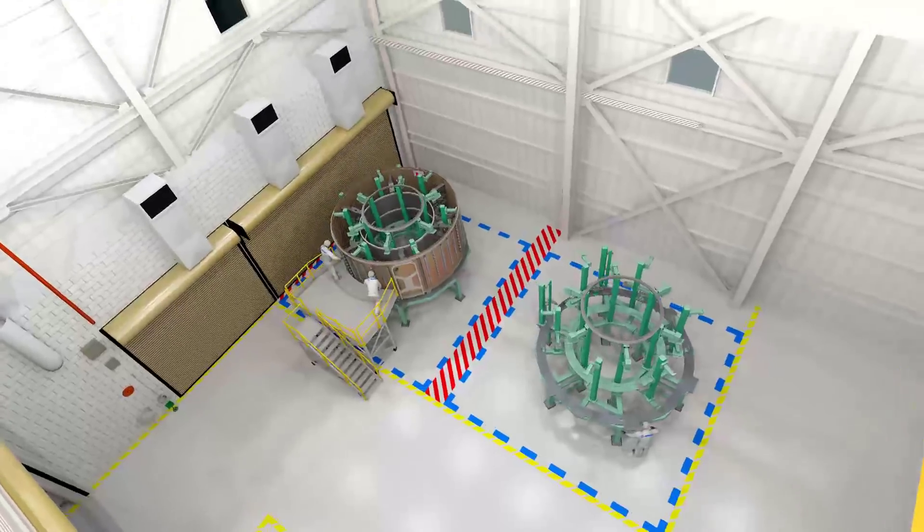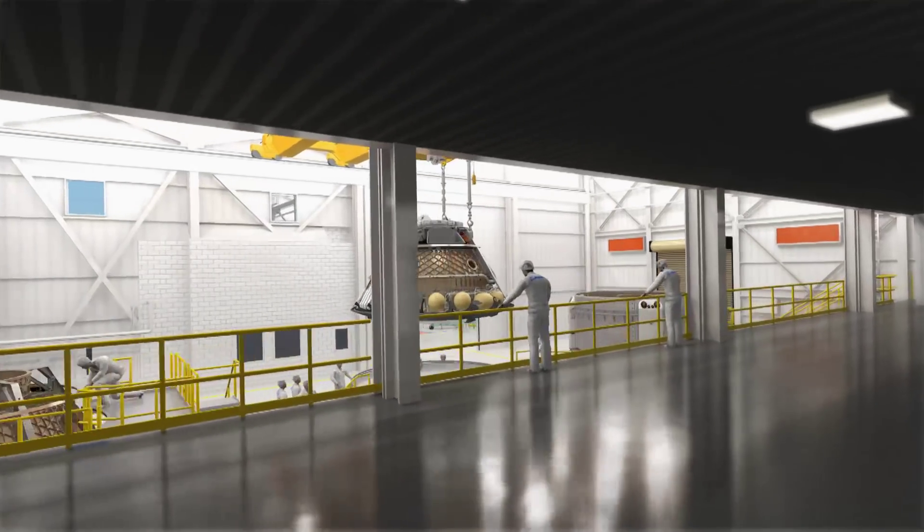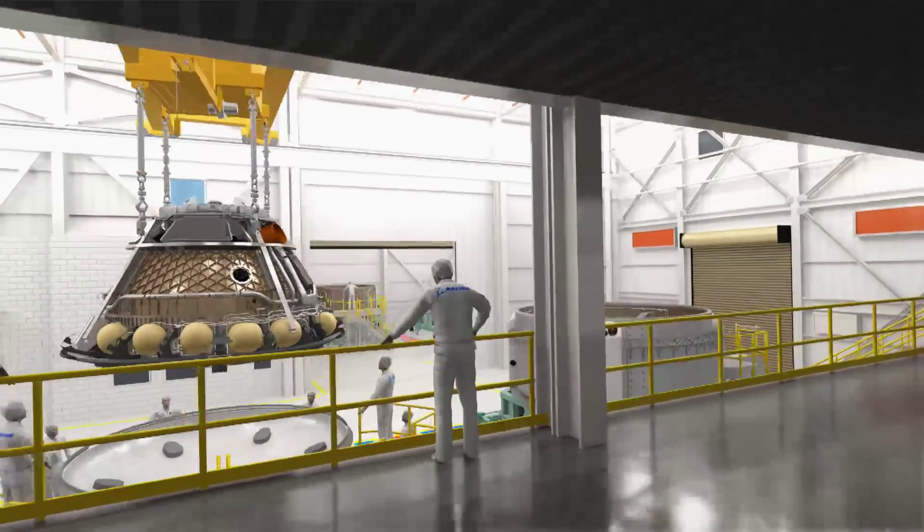When it's complete, it's just going to be awesome. It's going to be a world-class processing facility in there, and it's just totally open. It's a very inviting environment, a collaborative environment, ready to build those CST-100 spacecraft.